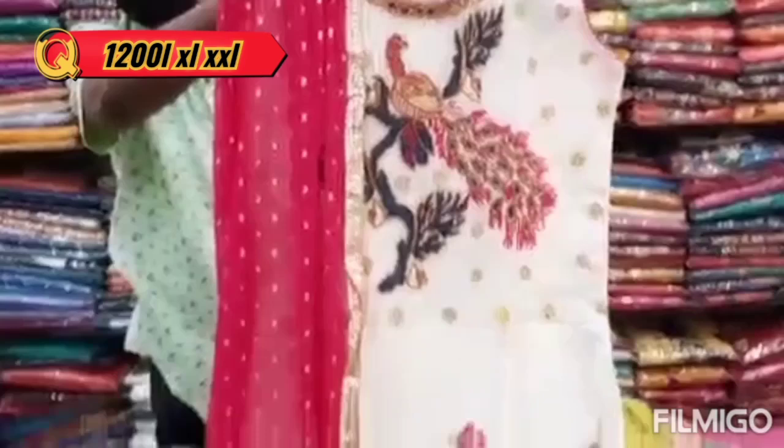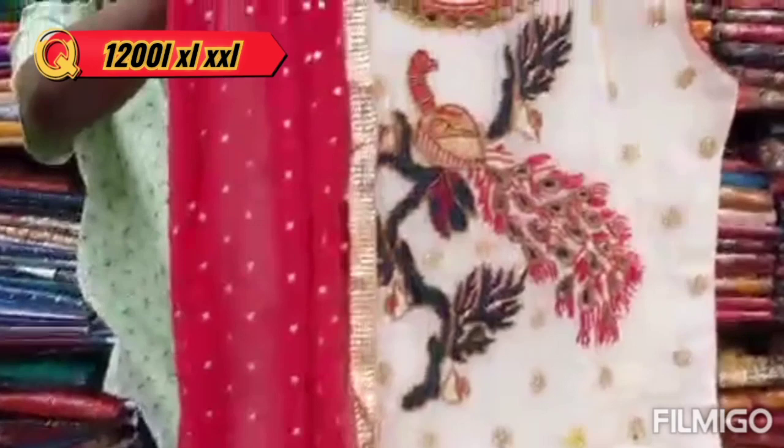It is heavy work on the neck. This is a 4-color chart. It is in 1200. It is a maxi type.